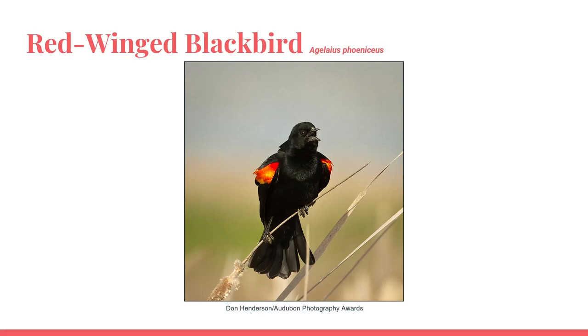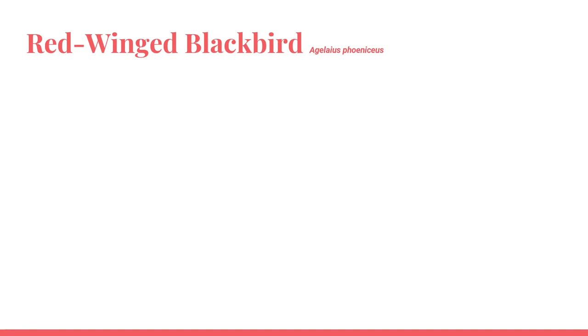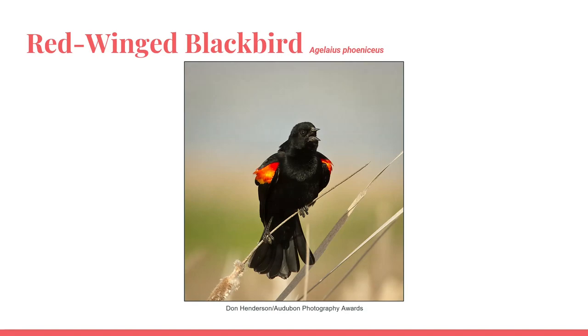The red-winged blackbird often calls when perched. When they vocalize, the red patches on their wings ruffle up a bit, as shown in this photo. The red-winged blackbird has a very distinct call, often described as 'conqueree.'